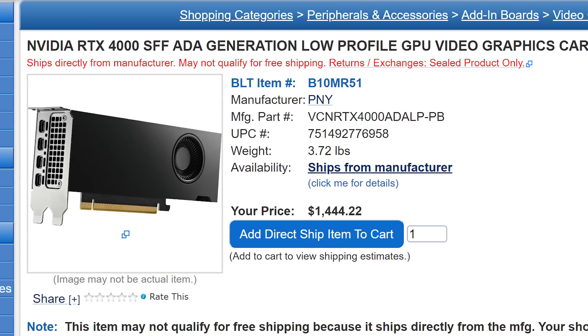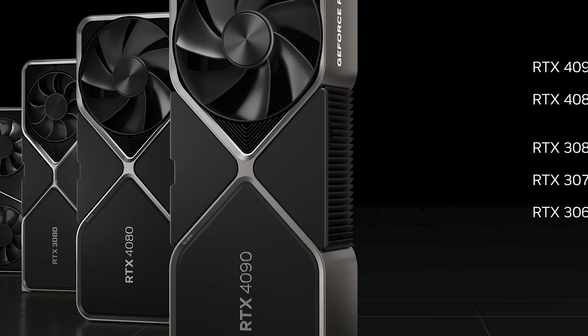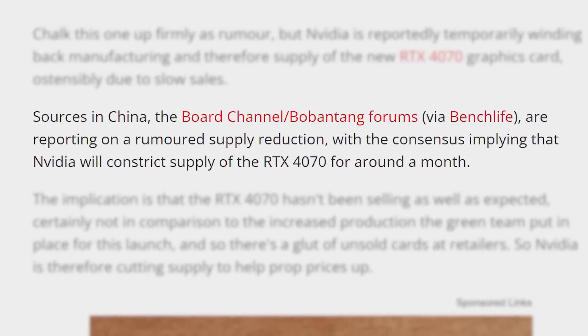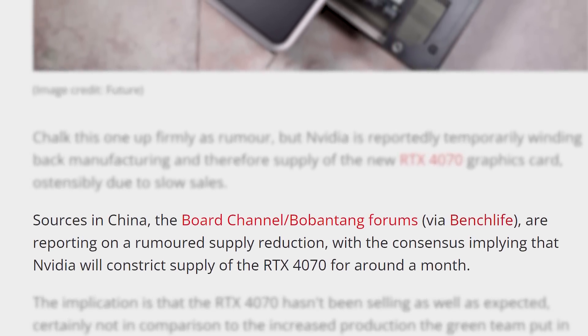Either way, it's available right now. And lastly for today, it looks like gamers have finally had enough of the absurd pricing of next-gen GPUs. So much so that according to at least one report in China, NVIDIA is being forced to cut, or at least slow, production of their newly released RTX 4070 for a month.